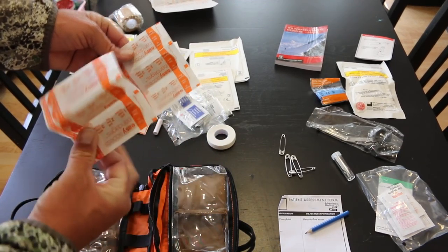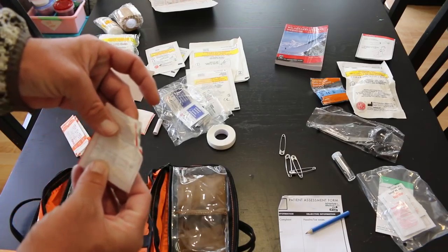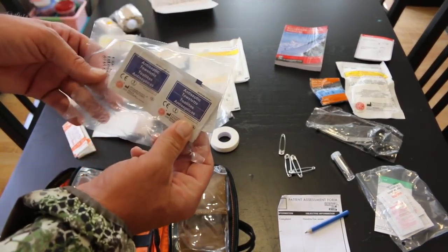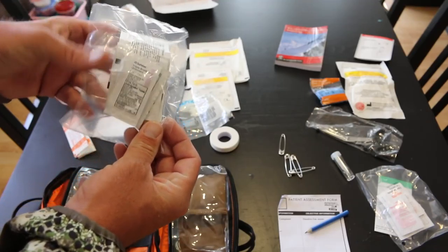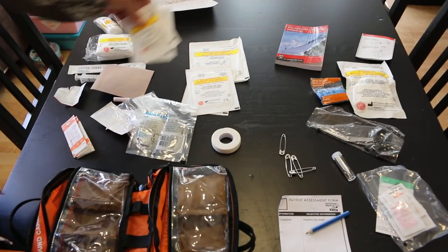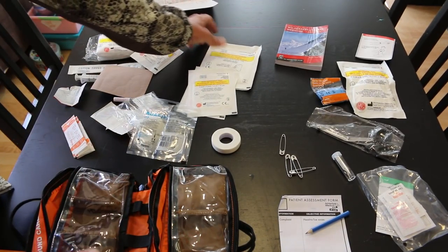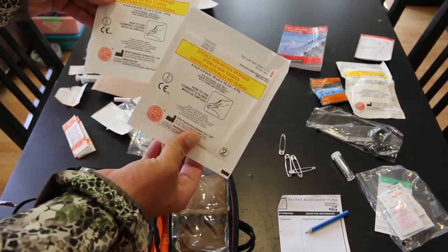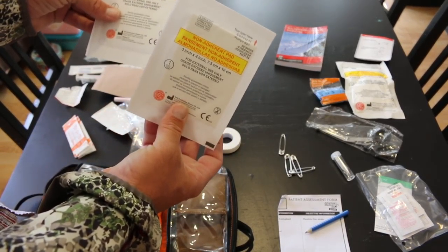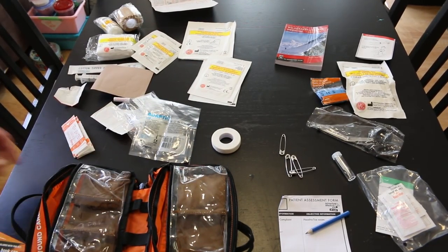Then a bunch of bandages — just your standard band-aid type. There are about three butterfly bandages and three nice fabric knuckle bandages. You get antiseptic towelettes and triple antibiotic ointment. There's a non-adhering dressing, a bunch of non-woven sterile sponges, and some nice four-by-four sponges. A couple of pads as well — and that's pretty much it.